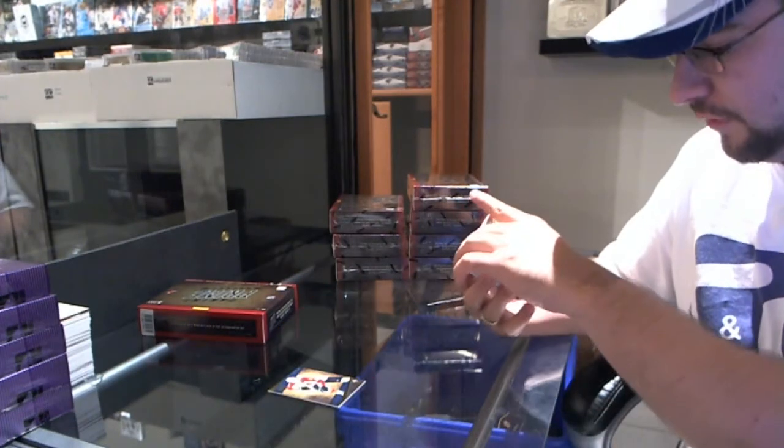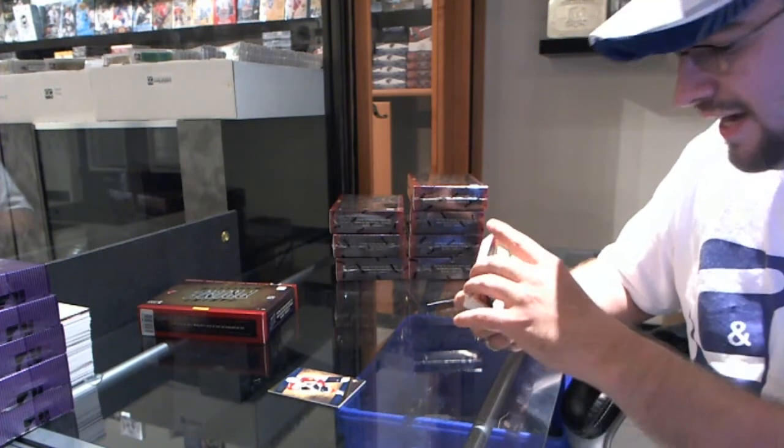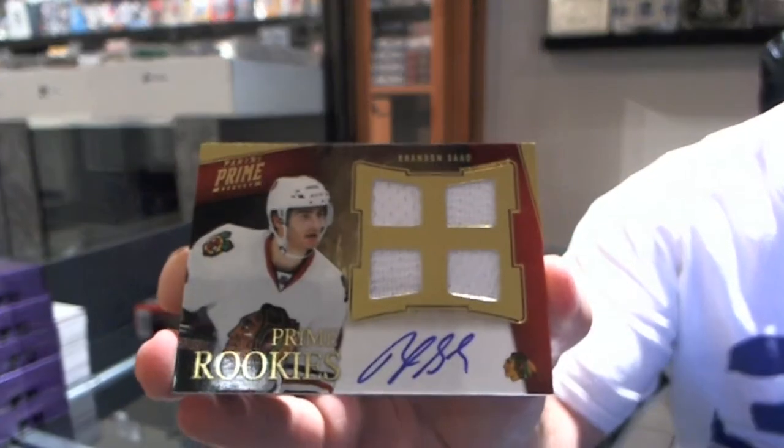I will tell you, I love the design already. Those look beautiful. We have a Prime Rookies numbered to 199 — Brendan Saad. Prime Rookies.